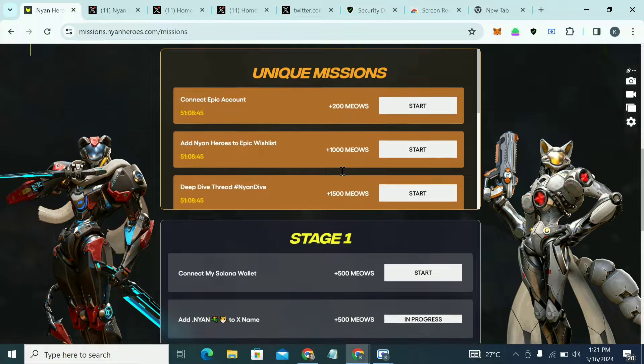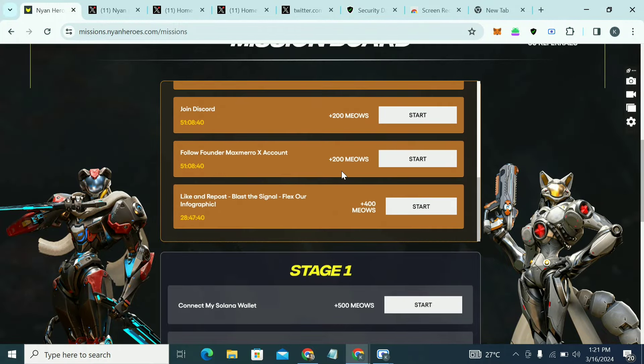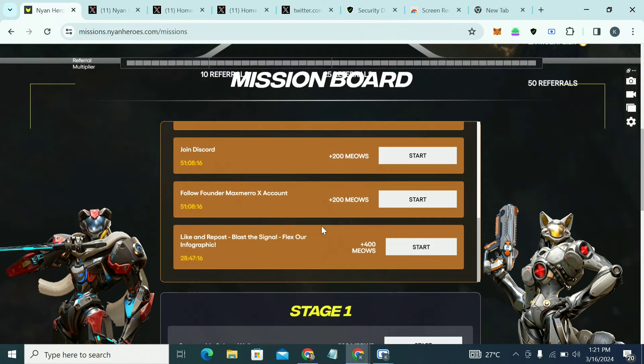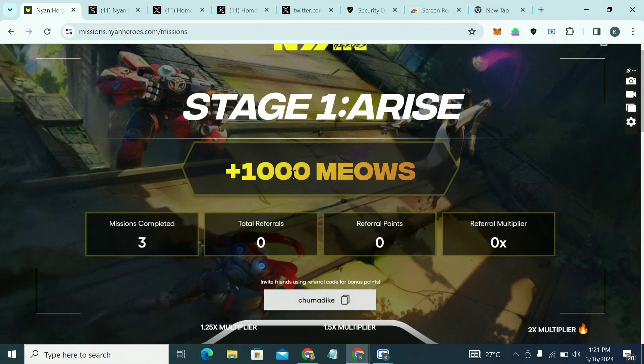After doing the tasks today, come back every day — there are new missions added regularly, it's not just a one-time thing. Do the daily missions to gain more points for the airdrop coming up. Keep posting and completing tasks so you're accumulating more points, which will be converted to their token at launch.